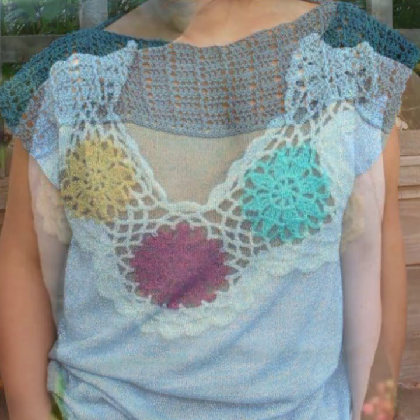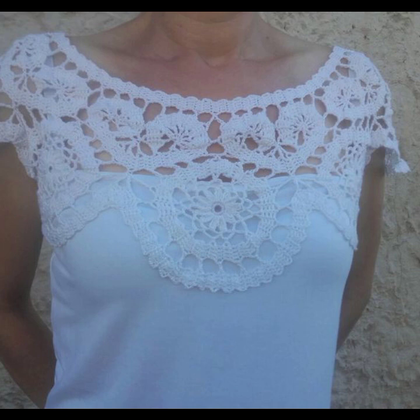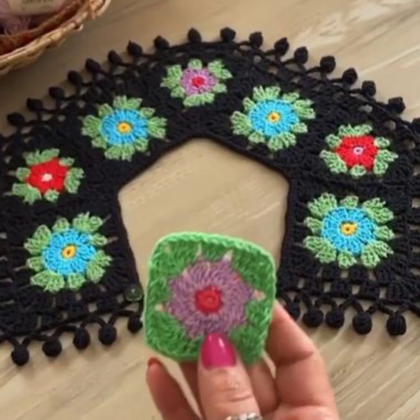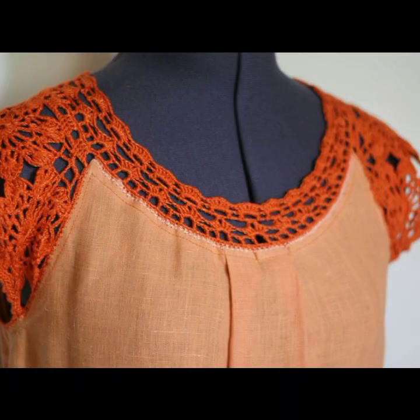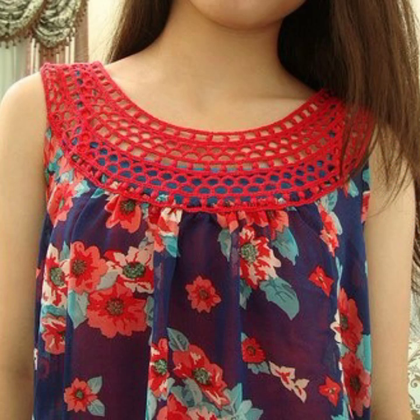Most beautiful, most trendy designing ideas — top 30 designs, top 50 designs, new designs, new ideas. Stylish 50 designer ideas you can see in this video. Friends, thanks for watching. See you again. Allah Hafiz.